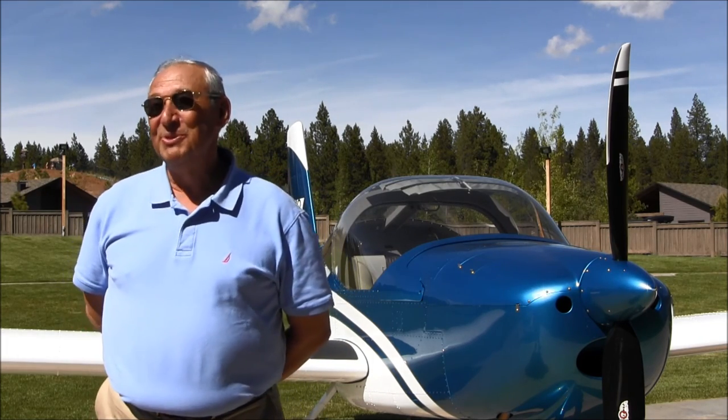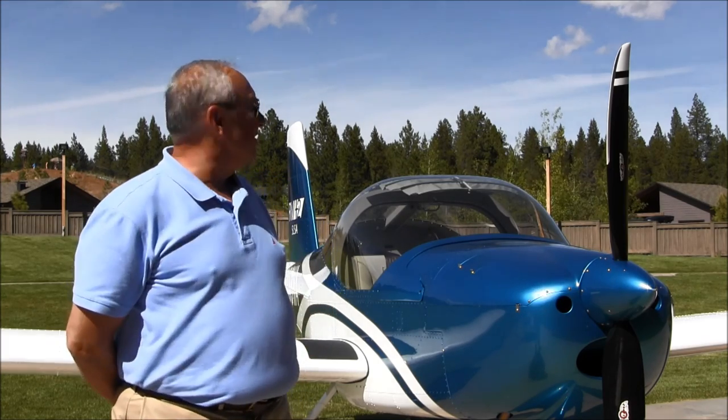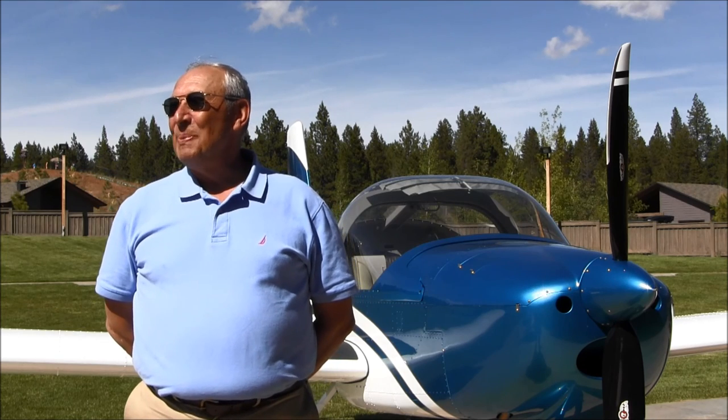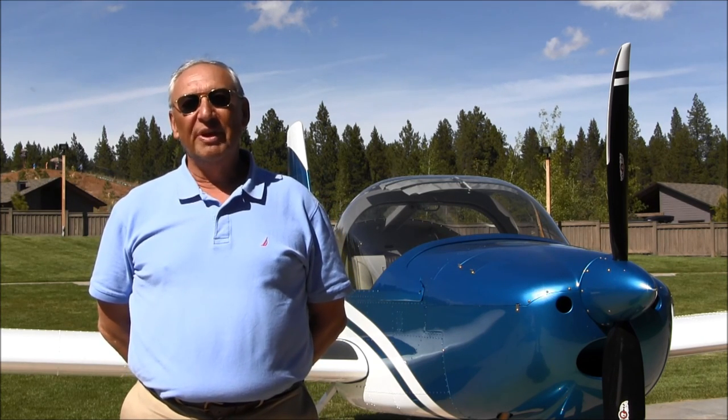The F-14 visibility was great — this is almost as good. I can look over my shoulder and see my tail in this airplane just like I could in the F-14. This is the best visibility in any civilian aircraft I've ever flown.